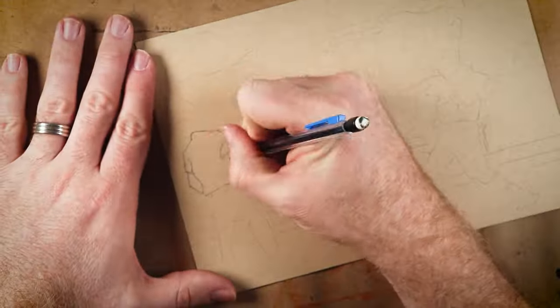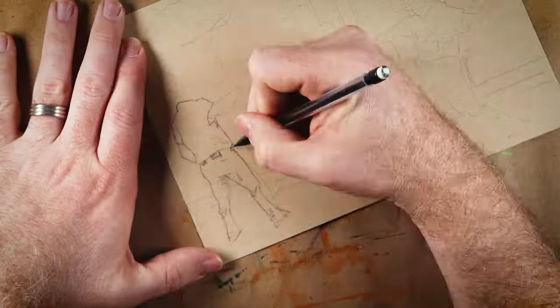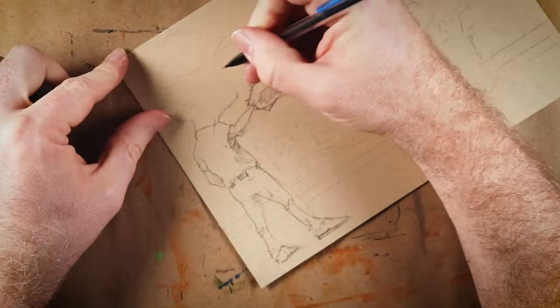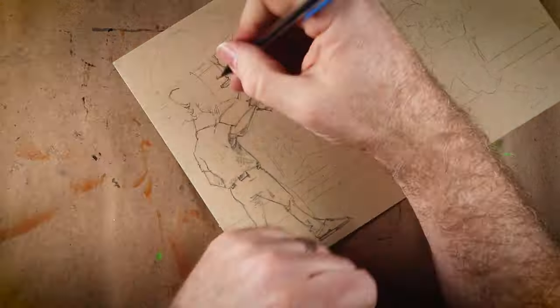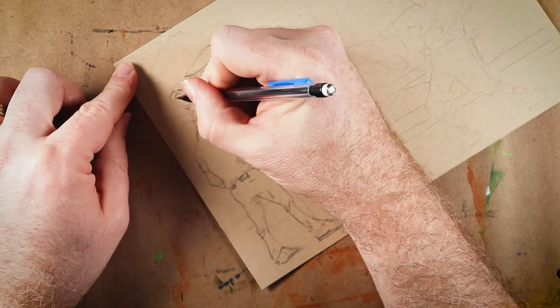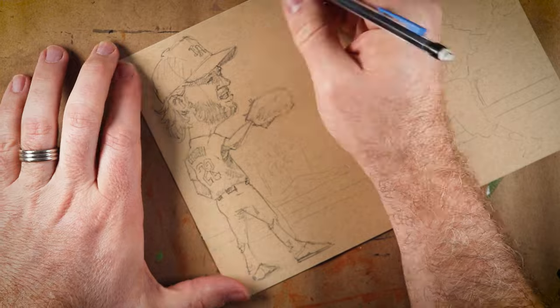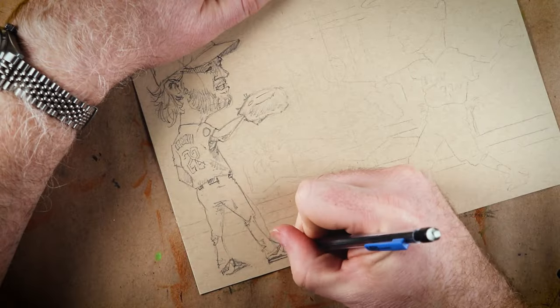Hey superstars, it's your best friend Scott, and it is time for another commission video. I have been cranking these out and it feels good. Today I'm doing marker doodles of Clayton Kershaw and Sandy Koufax for Brandon Jensen over there at Top Loaded. My BFF Brandon's been super supportive and super patient with me, and I'm thrilled to finally get around to doing these for him.